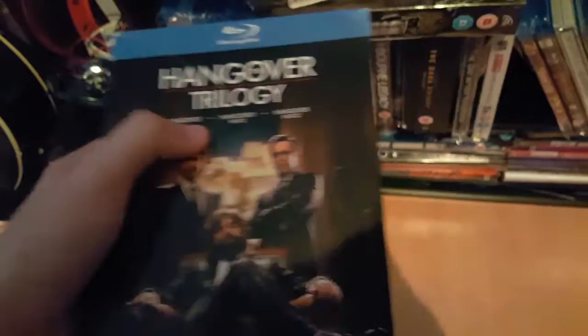Good trilogy — The Hangover Trilogy: one, two, and three. Picked this up for £6.99 at Cash Generator as well. The cover's a bit ripped here — I'll probably get rid of that and just keep the Blu-rays.